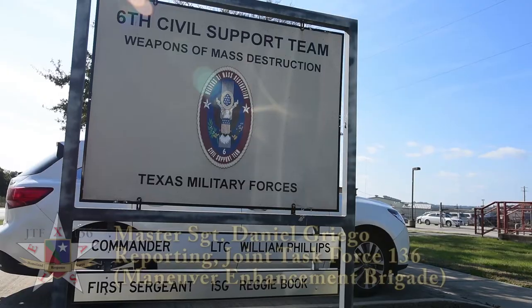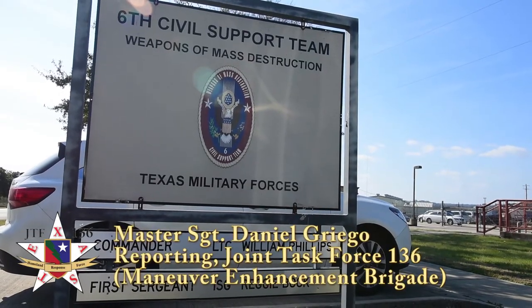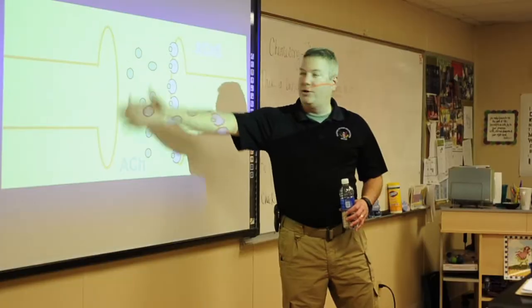They're about to see a different vein of special operations. Recently, members of the Texas National Guard's Civil Support Team welcomed students from Hill Country Christian School of Austin to Camp Mabry for a showcase of how chemistry can be used to save lives during disaster response operations.